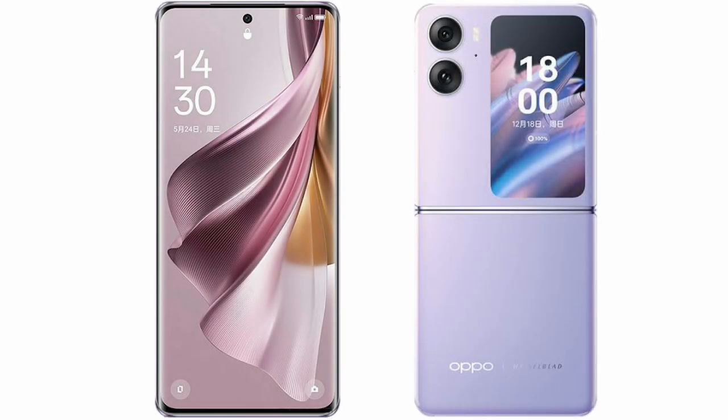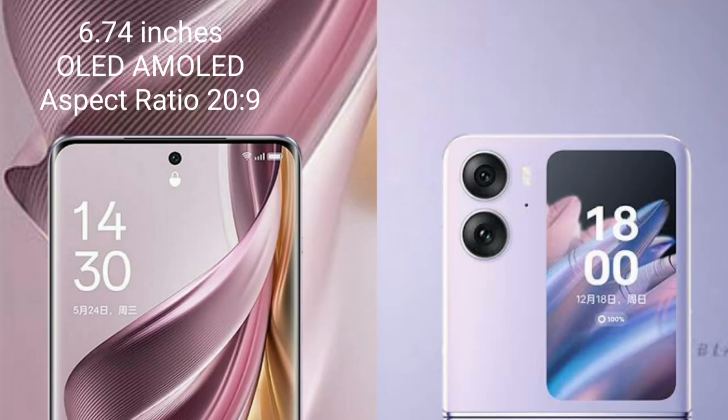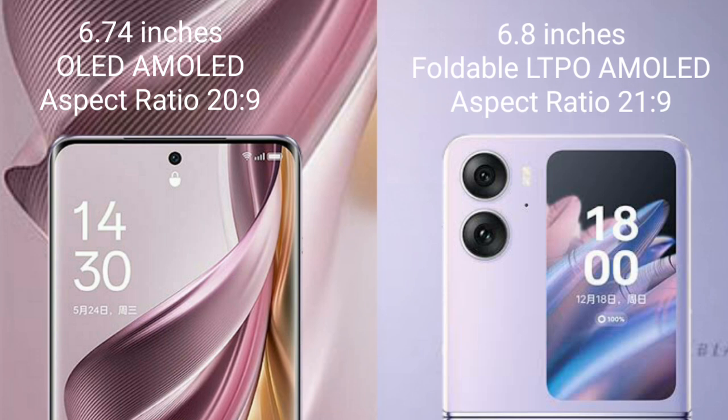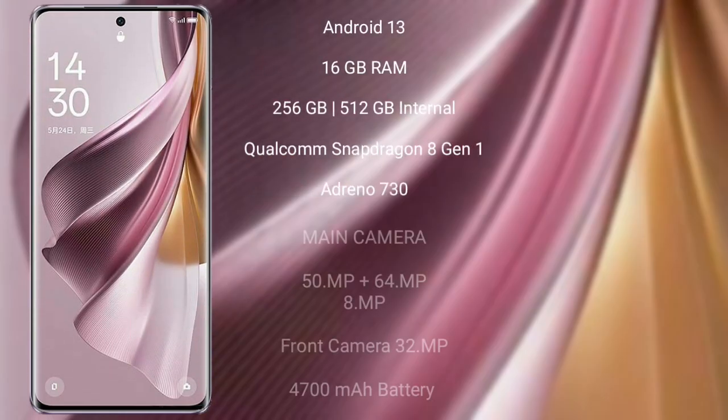I will compare the new OPPO Reno 10 Pro Plus with the OPPO Find N2 Flip. The OPPO Reno 10 Pro Plus comes with a 6.74-inch AMOLED display and an aspect ratio of 20:9. The OPPO Find N2 Flip comes with a 6.8-inch foldable LTPO AMOLED display and an aspect ratio of 21:9.